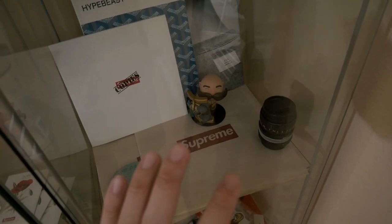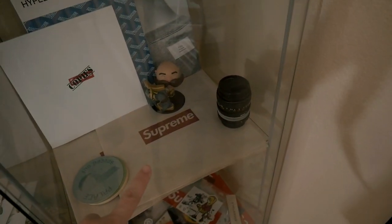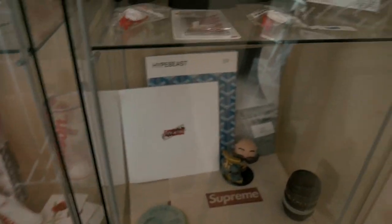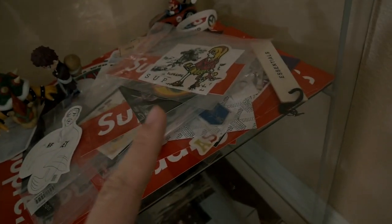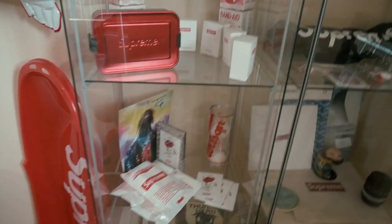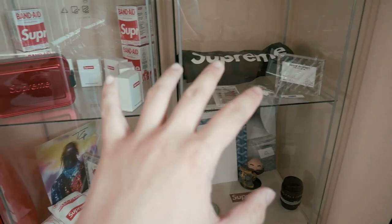Over here we have the more unofficial items — the newspaper collab with the NY Post, and the Supreme Copies book, which is also an unofficial item not made by Supreme. Down here we have a bunch of stickers, some pins, and the payphone keychain in blue. There's also the t-shirt I already gave away, which I'll be shipping out once this whole quarantine situation is more chilled out. That's pretty much it for all my random accessories.